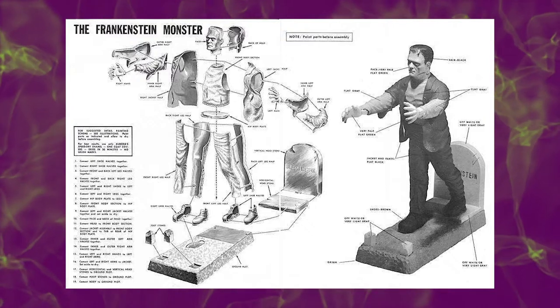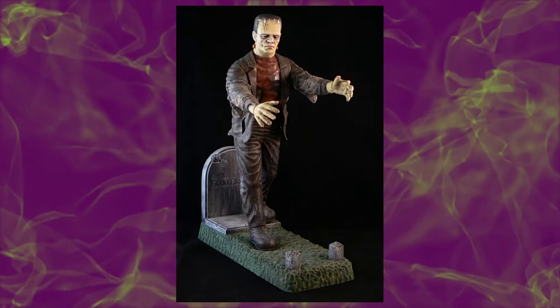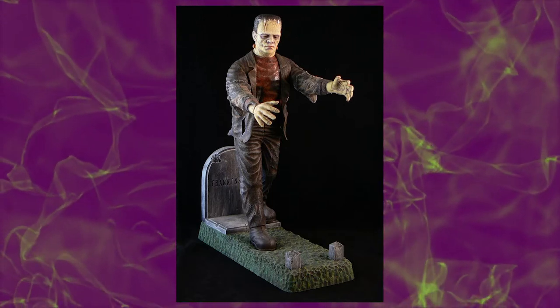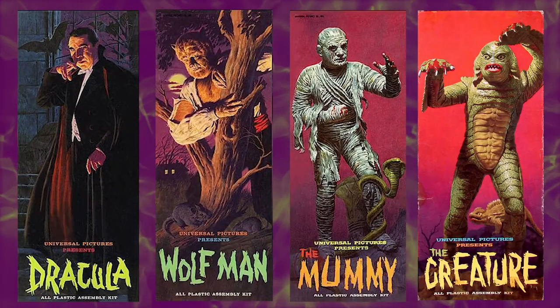Released in the summer of 1962, the Frankenstein model kit was an instant sensation. Demand was so high that Aurora had to keep production running day and night. Other kits soon followed — Dracula, the Wolfman, the Mummy, the Creature, and so on.